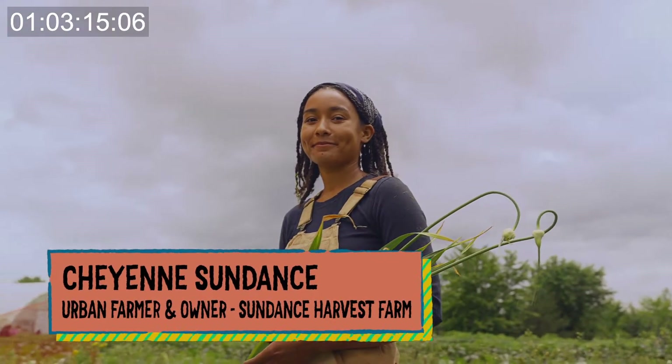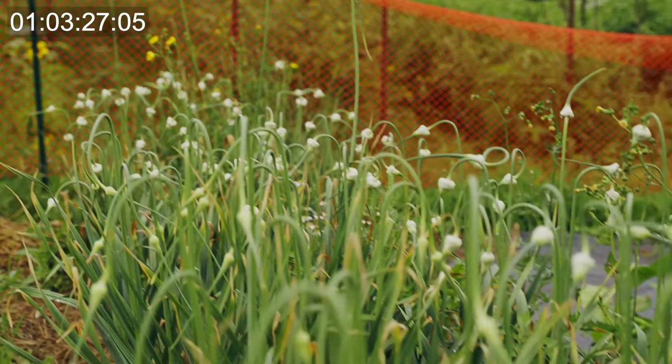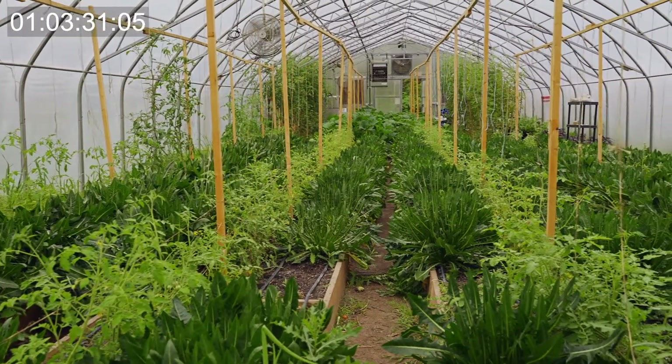Hey Cheyenne! I have to ask — you are so young. How did you start your own farm? I started my own farm at 21 years old and I'm 24 now. I found land to grow food and really wanted to have a place where my community and people my age had a space to grow awesome vegetables and have a great time. So what do you grow here at Sundance Harvest? In the summer we grow garlic and tomatoes, and in the winter we grow greens, microgreens, herbs, and mushrooms. I love garlic — but how do you grow it?